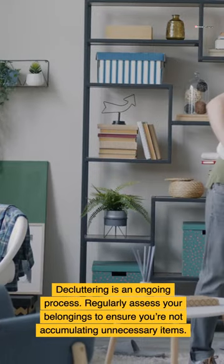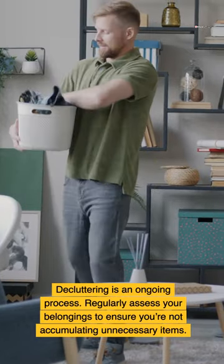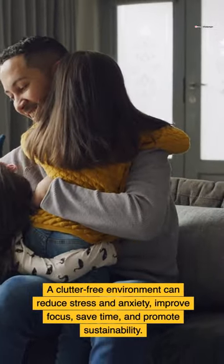Decluttering is an ongoing process — regularly assess your belongings to ensure you're not accumulating unnecessary items. A clutter-free environment can reduce stress and anxiety, improve focus, save time, and promote sustainability.